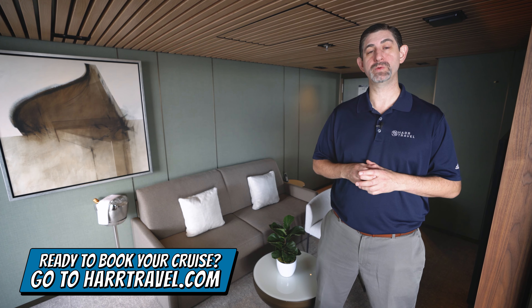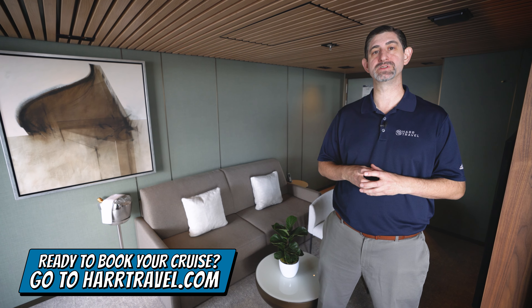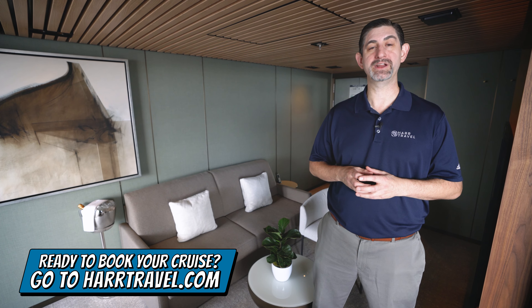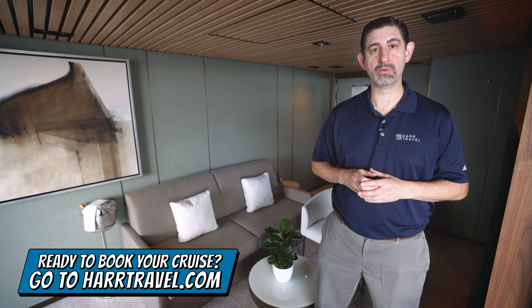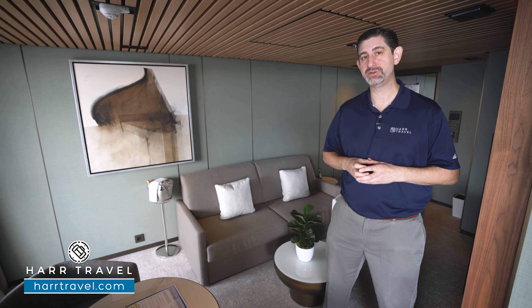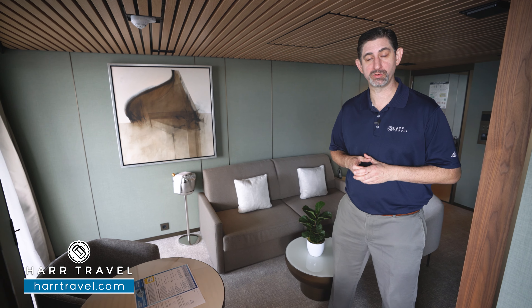We are your suite experts. We know the spaces inside and out, we have an amazing relationship with the cruise line, and we know that we can help craft the cruise vacation of a lifetime for you, your friends, family, or group at an incredible value, and get the Hard Travel signature service every step of the way. Your Haven experience is going to start even before you arrive on board — your Hard Travel advisor will guide you through that process from start to finish to make sure you get the most out of your cruise experience.